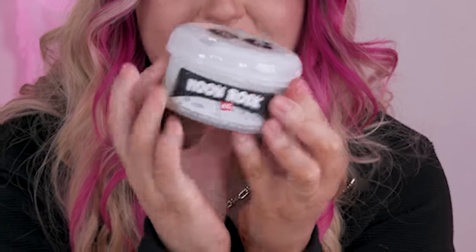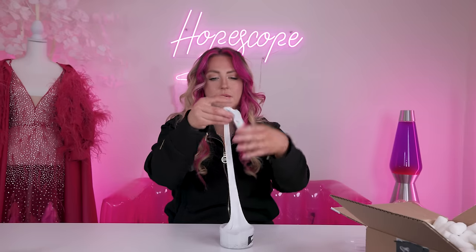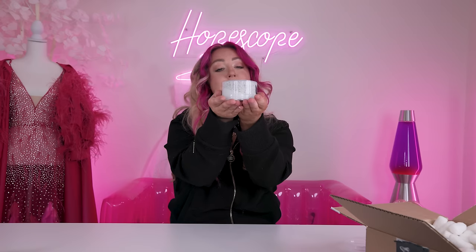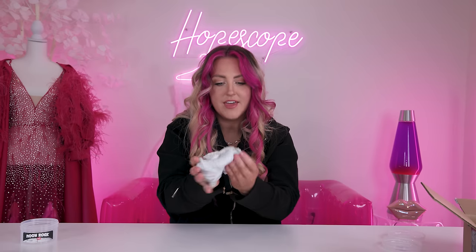The next OG slime is called Moon Rock. I don't know what type of base slime it is, but there's literally rocks in it. It just feels kind of like your typical slime. It smells incredible — it smells like white chocolate. Do not eat. But it literally smells like you could eat it. I can feel the rocks. This smells so good.